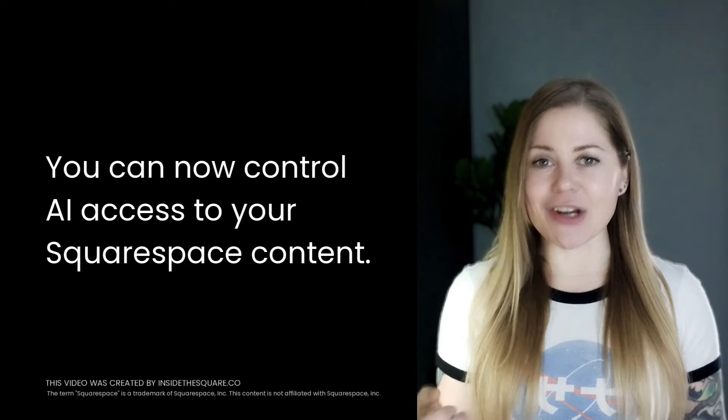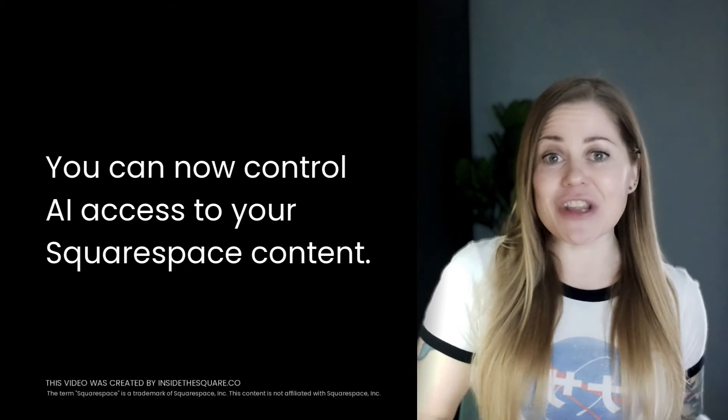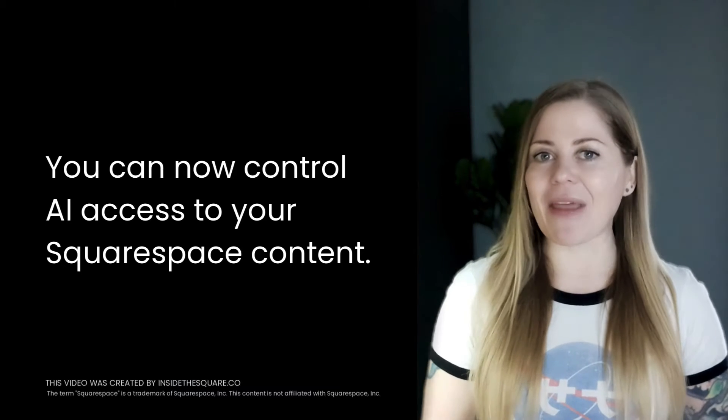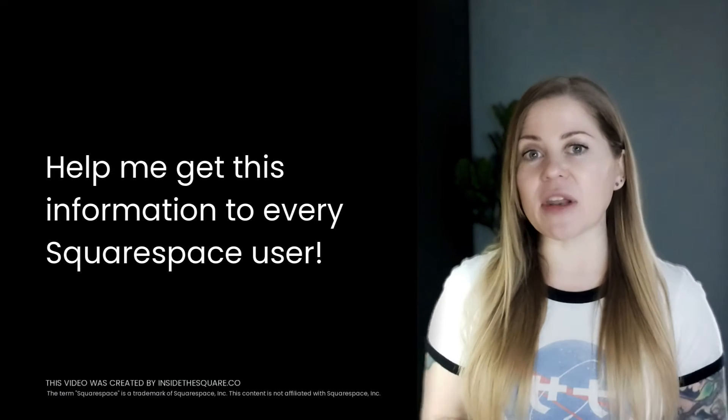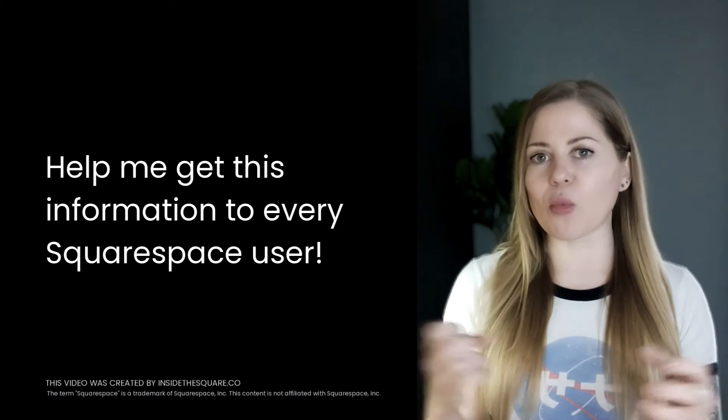Let's empower content creators to safeguard their work and give the same opportunity for people that want to use their content to help train these AI language models. Please share this video with any Squarespace user that you know so they have the same control over their website privacy.